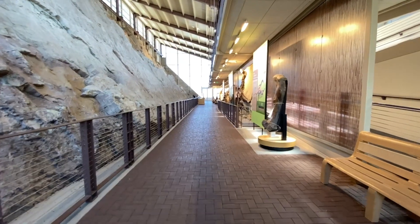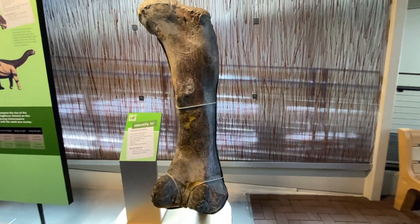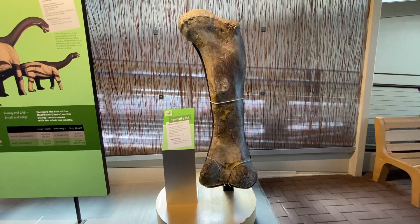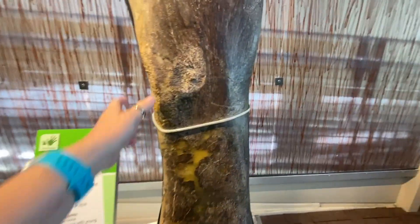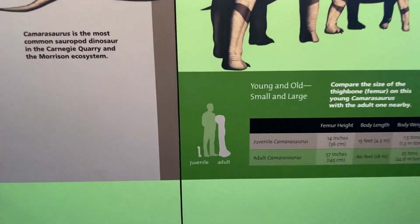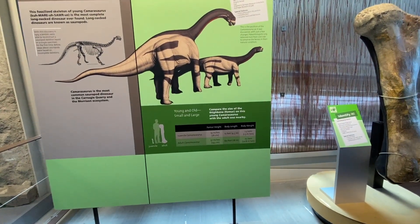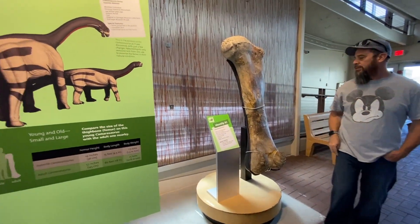Now we're downstairs with the bones we can touch. This is a Camarasaurus femur — adult, right thigh bone — 149 million years old. Massive bone! I'm touching dinosaur bone! And there's your Camarasaurus juvenile skeleton. Look at the comparison to your own femur — an adult Camarasaurus femur height would be 57 inches. So this is a child Camarasaurus — that's crazy.